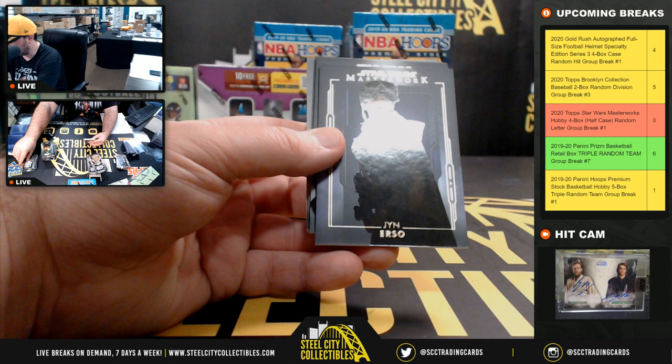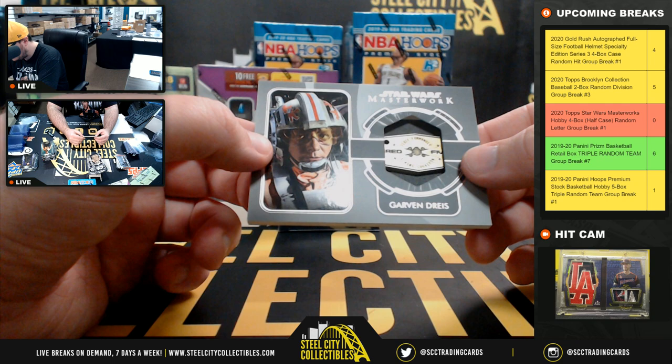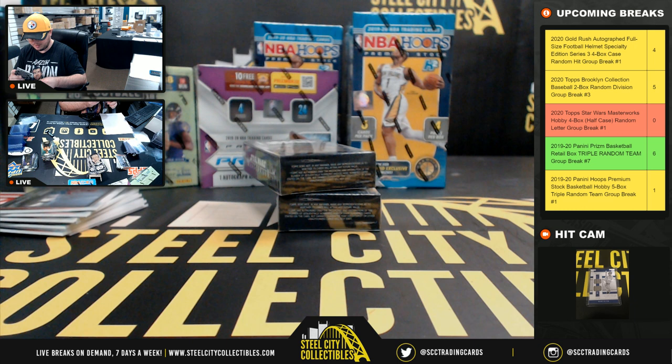Imperial Stormtrooper. Jyn Erso's purple card, numbered 24 of 50. Grief Karga, Galen Erso. And we've got a pendant — commemorative dog tag — Garvin Drice from the Red Five. That's the letter D, going to Robert W.